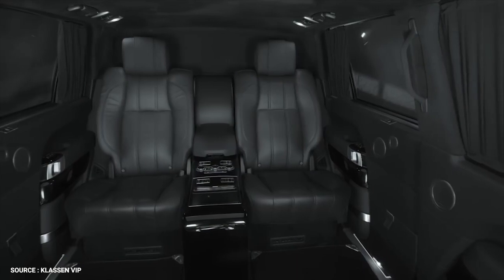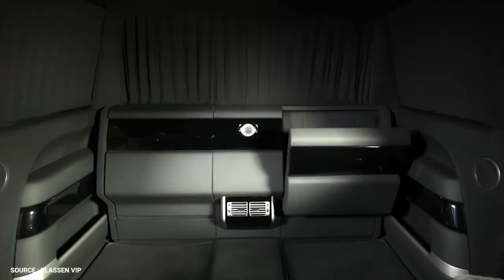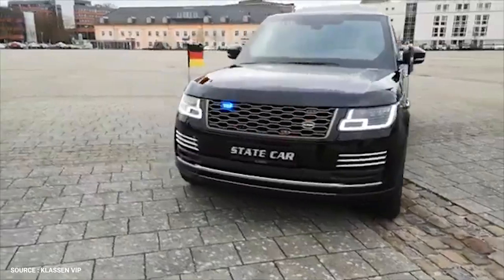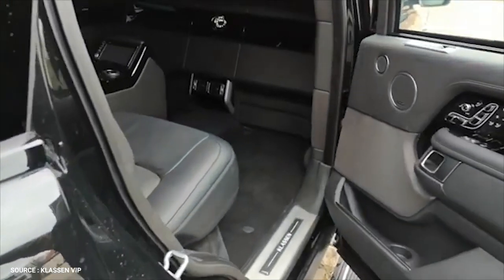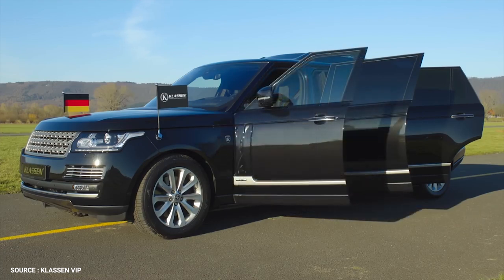The Claussen Range Rover shows its real intentions on the inside. It features two sumptuous captain's chairs, a well-equipped console, all-around privacy curtains, and a glass partition that can switch from transparent to opaque. There are also two rear-facing folding seats for VIP guests. Other significant changes include a sliding glass roof with handrails and a hidden inner rear door, which provides additional armor protecting occupants even once the outer door is open.